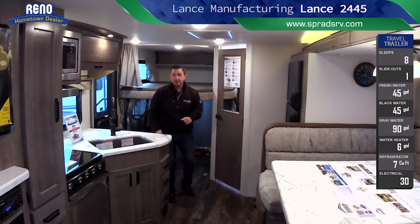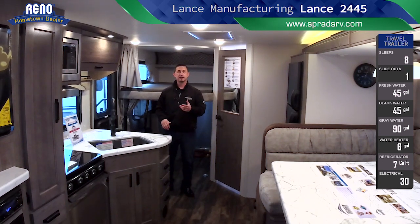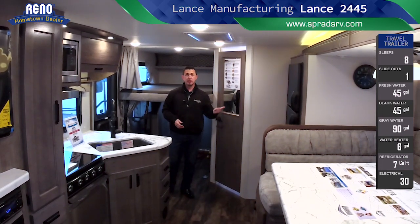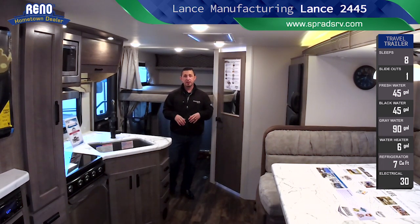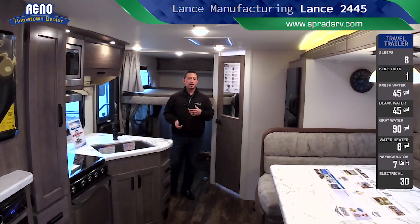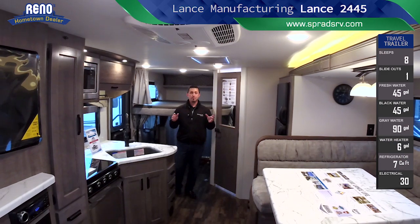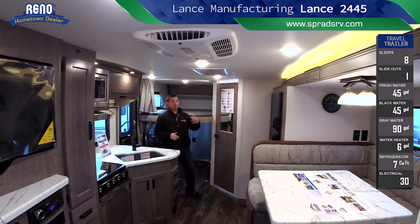The Lance 2445 travel trailer has the InCommand system, which is a downloadable app you can put on a smartphone or tablet. You can actually control the slide-outs, the power awning — and this unit is equipped with power stabilizer jacks, so you can control all of those too. You can see your battery voltage digitally, check your water tanks digitally, and fire up your water heater on both the gas and electric side. There's a great amount of features and options on the InCommand system.